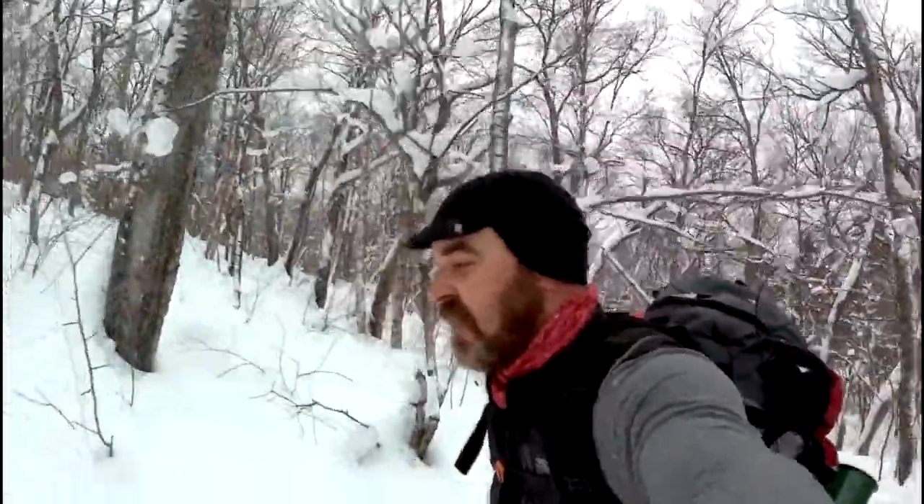I'm looking at maps — can we do it? We can do it.